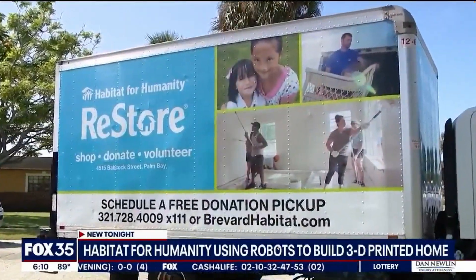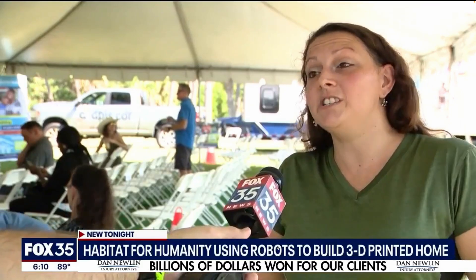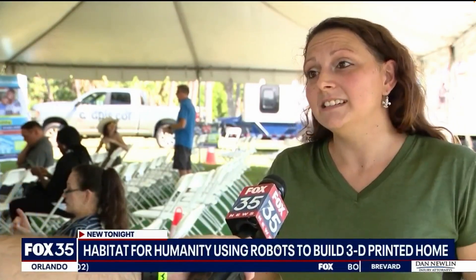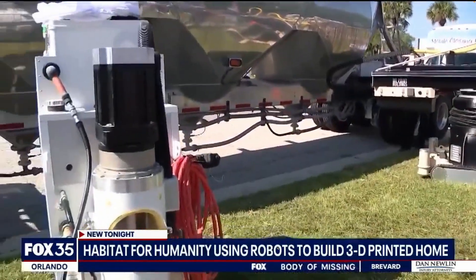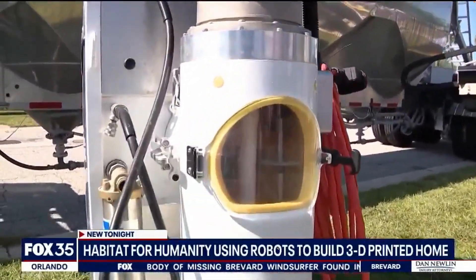Mariah and her family can't wait to move in. It's a new experience, so I hope it's a good foot forward for anyone else who needs this type of situation. I'm excited to break the ground and open the doors to new people who are going to experience the same thing I am.